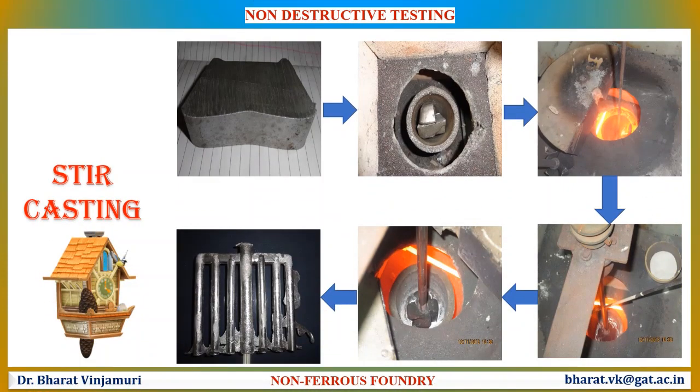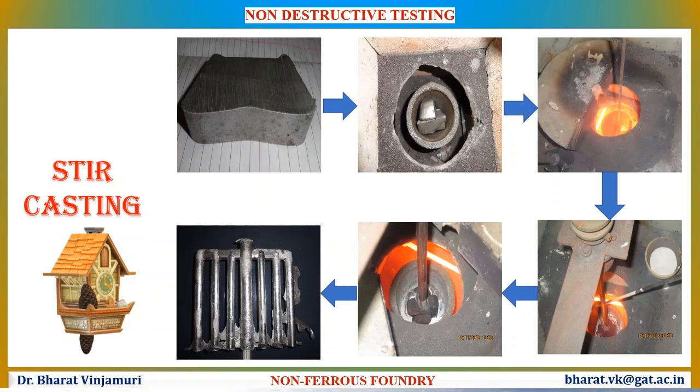The various stages in the stir casting process are as follows. Initially, aluminum ingots are placed inside the graphite crucible. These ingots are melted and once a sufficient temperature is reached, the stirring action begins. Once stirring is done, reinforcements or alloys can be added into the molten aluminum. Once the metal is sufficiently heated, the molten aluminum is poured into molds through ladles to form the casted components. This is how the non-ferrous foundry works.